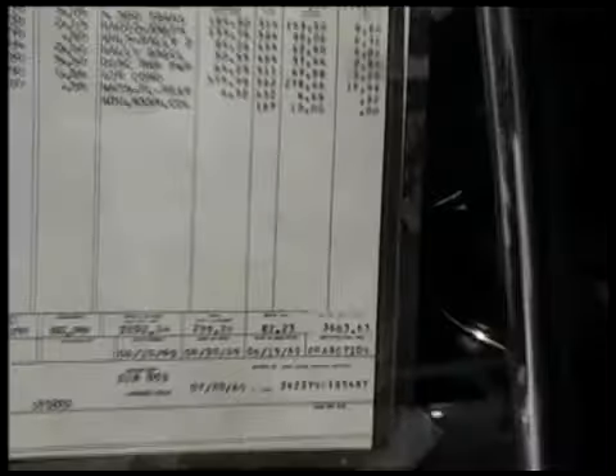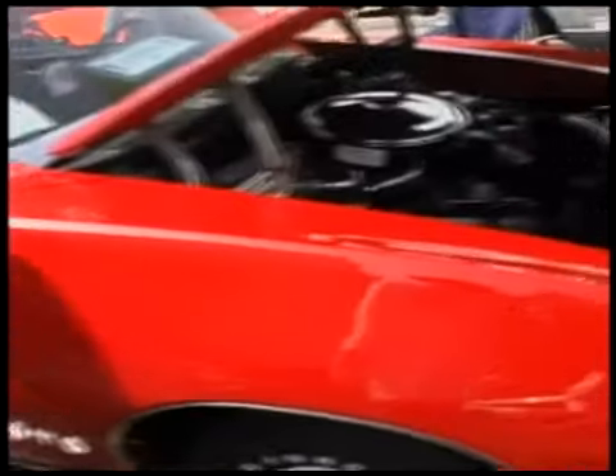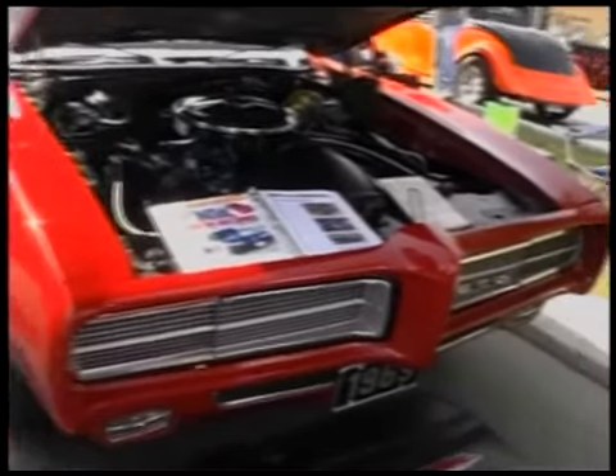Three thousand, six hundred and sixty-three dollars and sixty-three cents — back in 1969. That was the year before the Judge, remember? The year before the Judge.